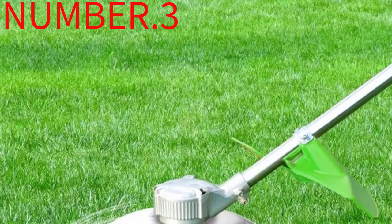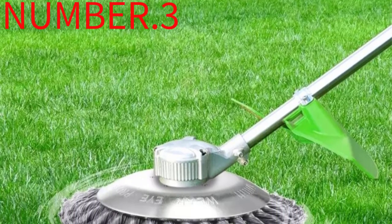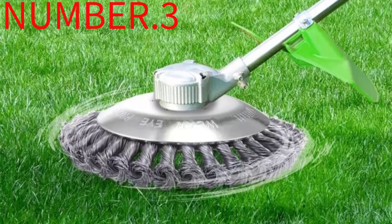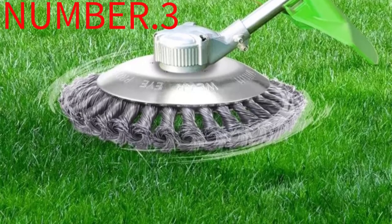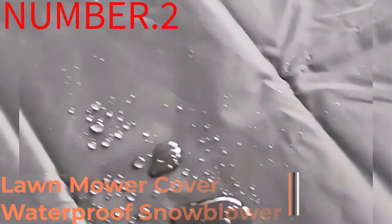I used one, inserted the second, and in the meantime, charged the first set. The motor is really powerful and doesn't stop on really high grass and weeds. This takes approximately 40 minutes to charge one set of 4.0 batteries. It's easy to remove grass from the basket and to clean the mower.